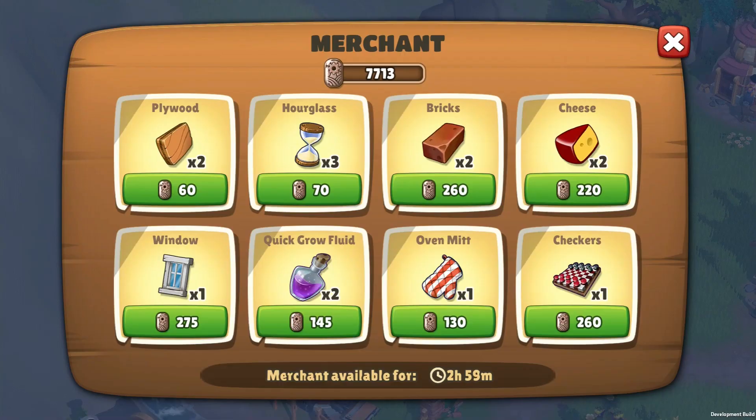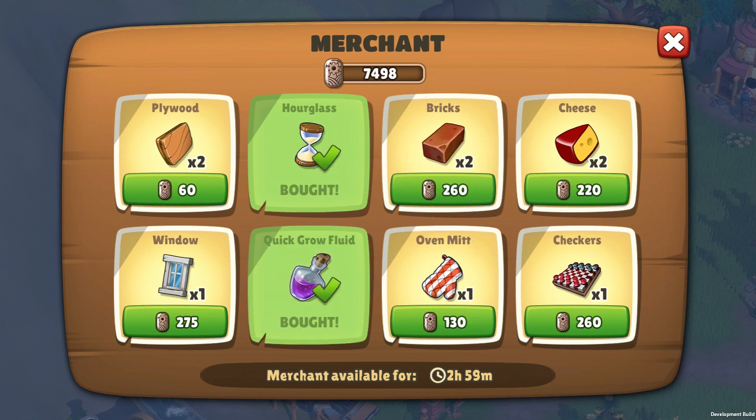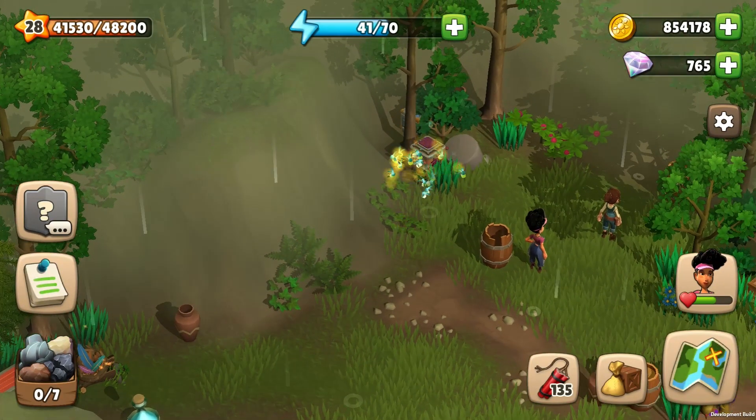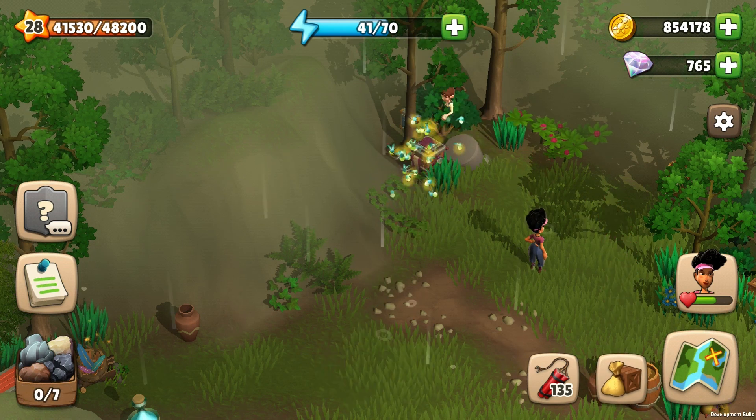The merchant has a lot of different offers. Talk to him from time to time and check what he has in stock, as his offers change frequently. You can buy boosts, but also products like a cake, as well as gifts for your friends. To buy an item, you need merchant tokens, which can be found when collecting treasures in many locations.